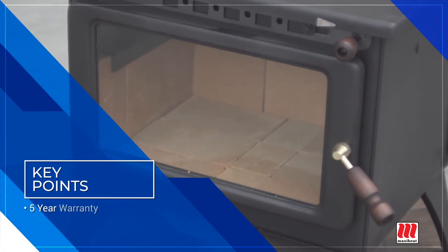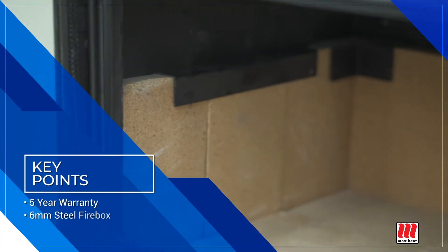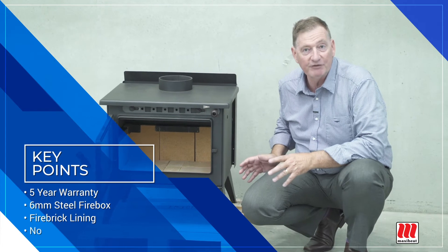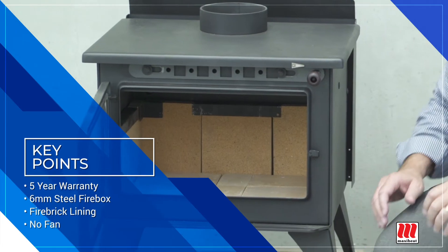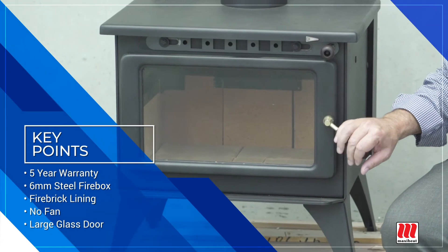The MaxiHeat Prime 150 is covered by its lifetime warranty. It features a 6mm steel firebox, fire brick lined, and no fan — because it is a straight radiant heater with a large glass door. The same glass door is on the Kent Jinderbine.